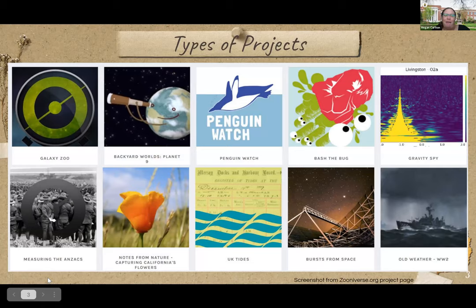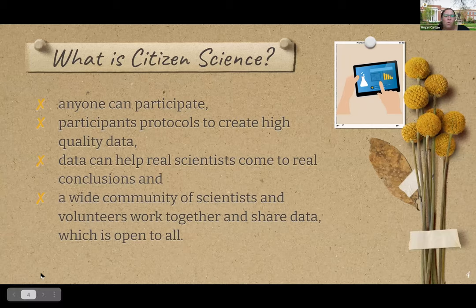I tend to talk about biodiversity projects a lot because that's where my interests lie and a lot of faculty I work with are in biology. But the projects can range from language, history, medicine, and physics — really everything in between. This is just a snapshot of some current projects on a citizen science platform called Zooniverse. Regardless of the discipline, the one thing that citizen science projects all have in common is that anyone can participate. There are protocols for each project related to data collection, and the data contributes to a research project of some sort, and the data collected and used is open.